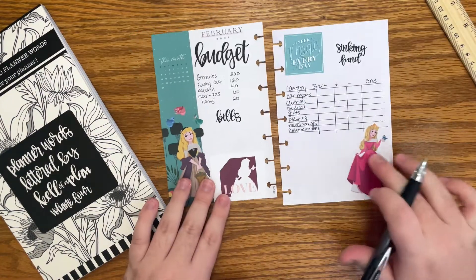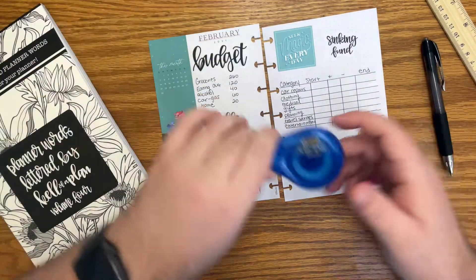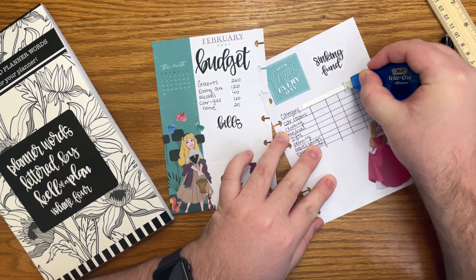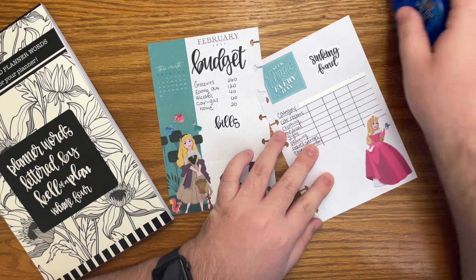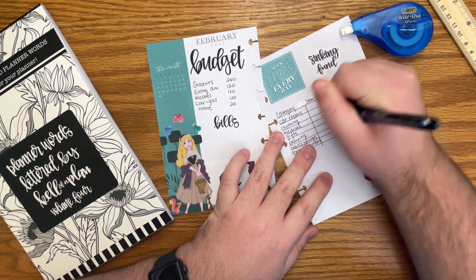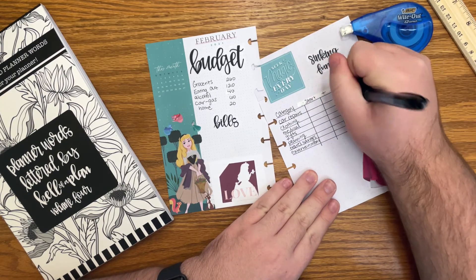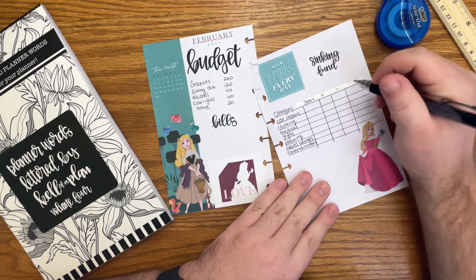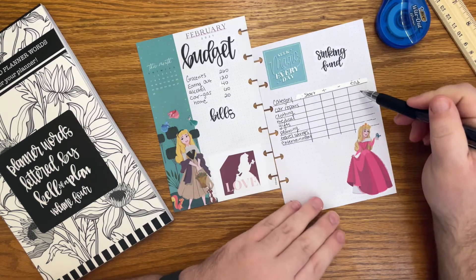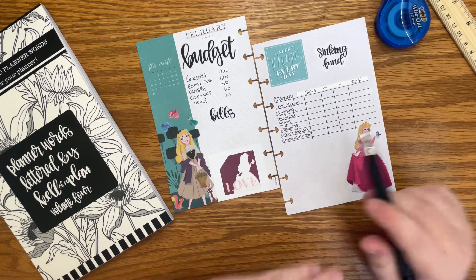All right, so it's not perfect — I didn't totally count everything out — but it looks all right. The only thing bothering me is that the labels are not over the line, so I'm going to wipe this out and rewrite it. In here I'll write what I'm starting with; here I'll write any money I add to that sinking fund; here I'll write any money I subtract; and then here will be the ending balance. Whatever is in the end column in February, I will move to the start column for March.